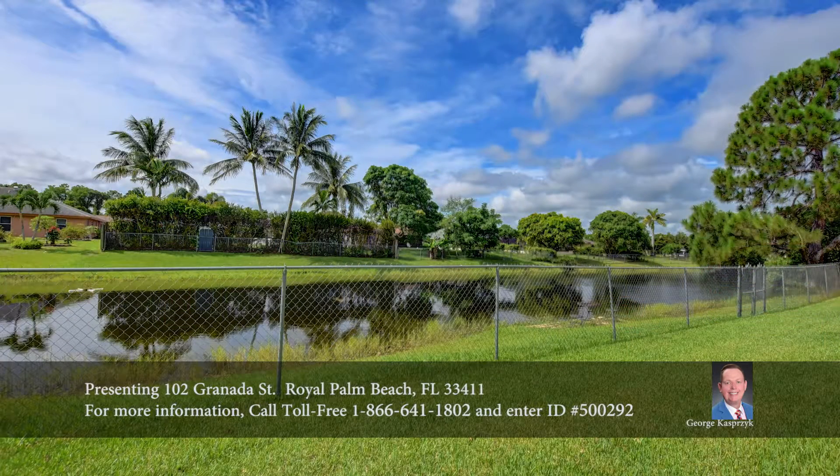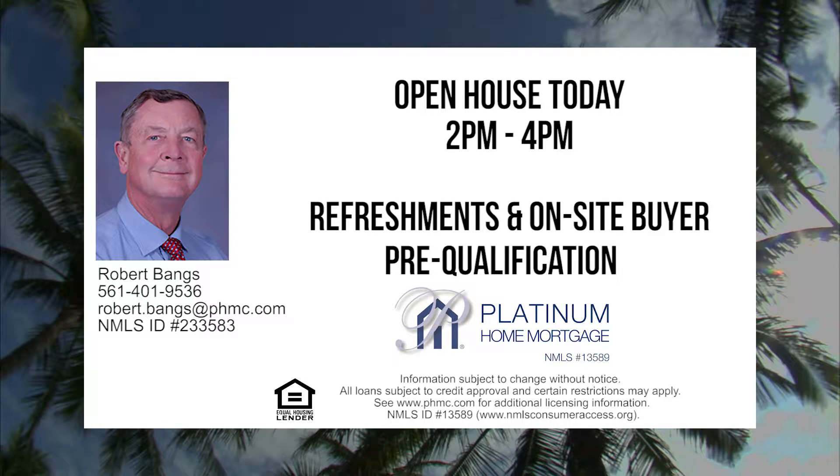With no homeowner's association fees, this home is not to be missed. Join us for an open house from 2 p.m. to 4 p.m. today with refreshments sponsored by Platinum Home Mortgage and on-site buyer pre-qualification.